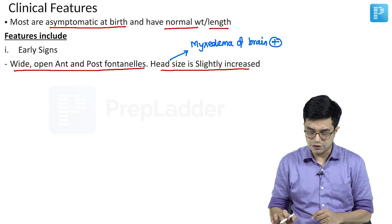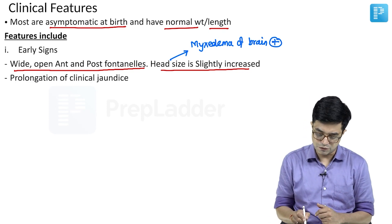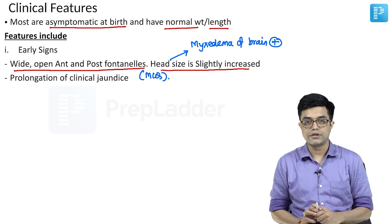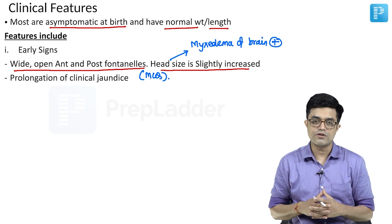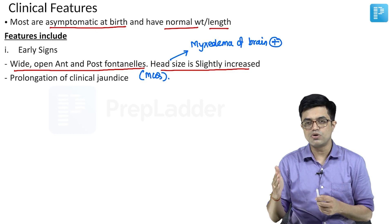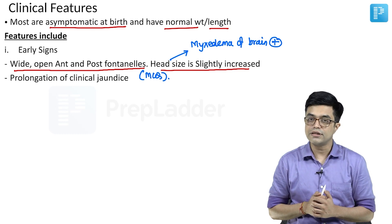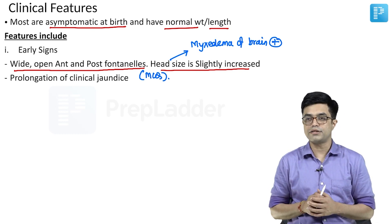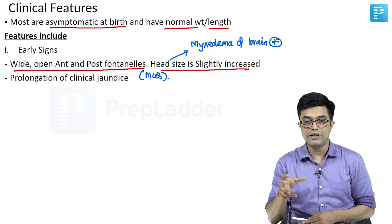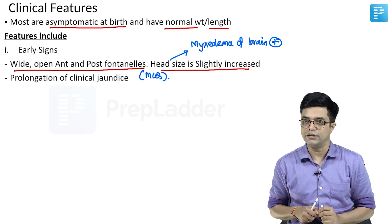The second important early sign is one on which a super-speciality MCQ has been asked in AIIMS entrance exam: prolongation of clinical jaundice. Physiological jaundice in term babies usually improves by about two weeks. If jaundice persists beyond two weeks in term babies and beyond three weeks in preterm, we call it prolonged jaundice. One of the reasons for prolongation of jaundice is congenital hypothyroidism. Thyroxine is required for the maturation of the liver's conjugation ability, and if absent, there will be prolonged unconjugated hyperbilirubinemia.